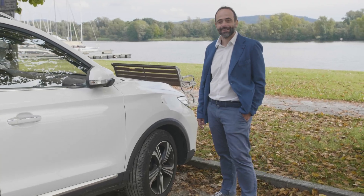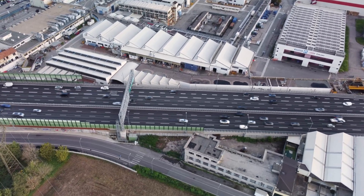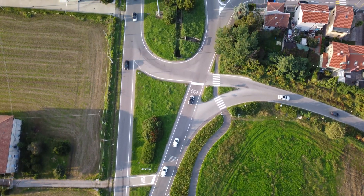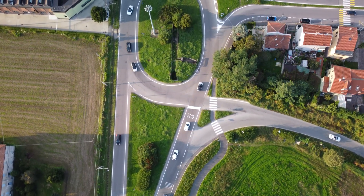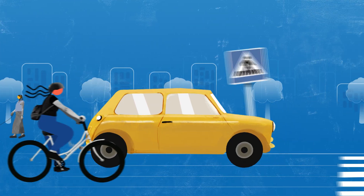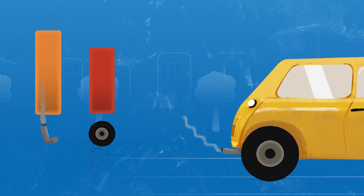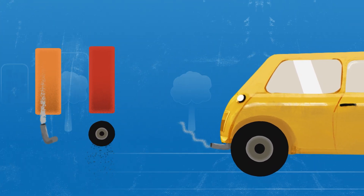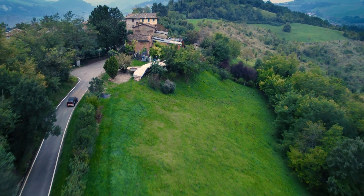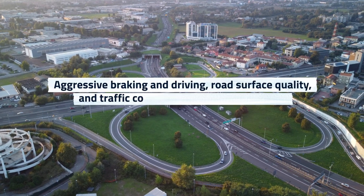Non-exhaust emissions have drawn attention over the last 10 years due to the significant reduction of exhaust emissions as a result of the successful implementation of the regulatory framework on exhaust emissions. It was around 2015 when newly registered vehicles, at least in Europe, emitted equal or lower exhaust emissions compared to non-exhaust emissions. Although non-exhaust emissions are found in remote areas due to long-range transport of particles, they are far more relevant in urban areas where more people live.